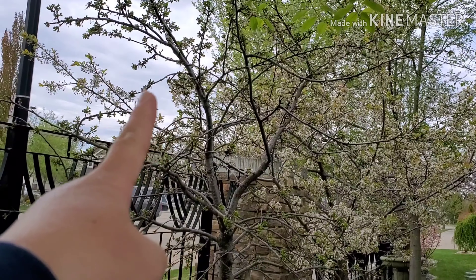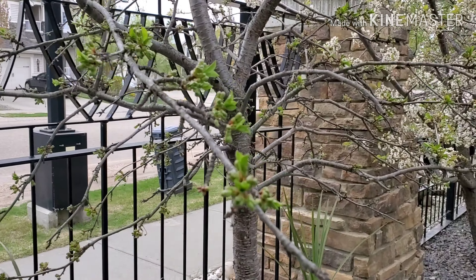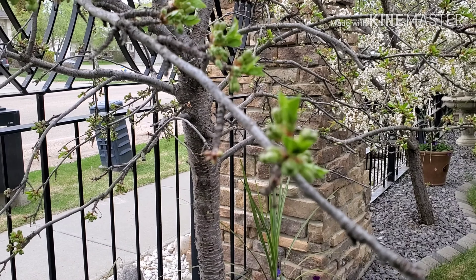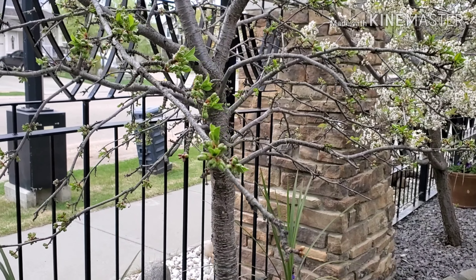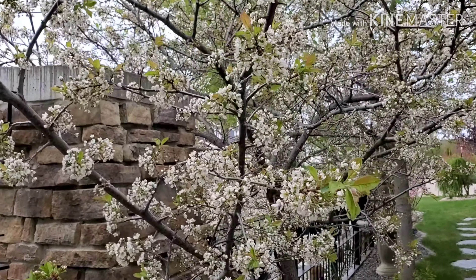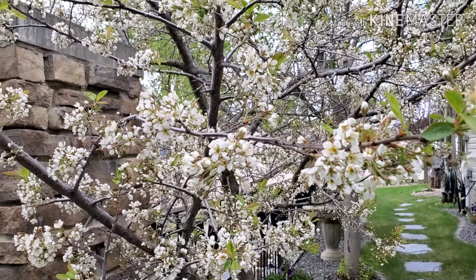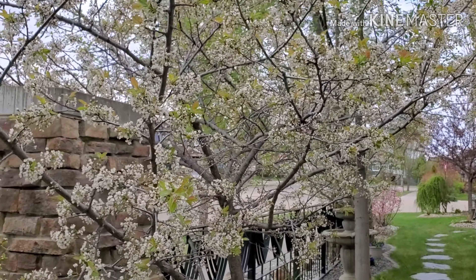Over here I have another cherry tree, just the same as my other one — they're just starting. And then over here is my other plum tree. Oh, they smell so good — I have a lot of flowers and hopefully these flowers will stay until they turn into fruit. It's beautiful, so white.